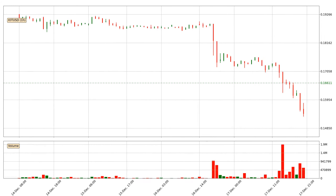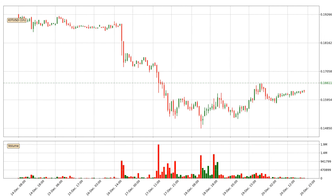Hey fellow crypto enthusiast, welcome to today's quick trend analysis. Here we go.